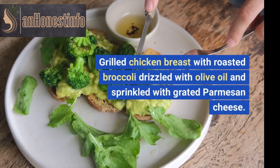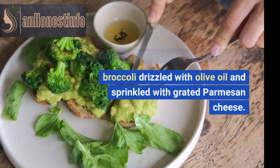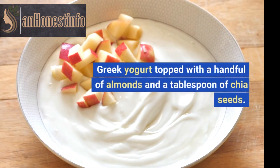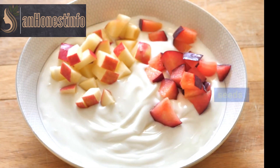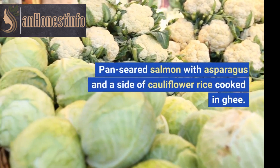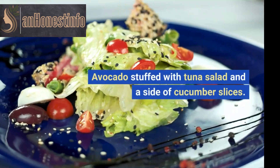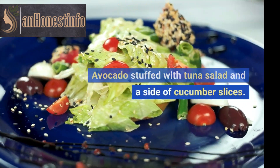Grilled chicken breast with roasted broccoli drizzled with olive oil and sprinkled with grated parmesan cheese. Greek yogurt topped with a handful of almonds and a tablespoon of chia seeds. Pan-seared salmon with asparagus and a side of cauliflower rice cooked in ghee. Avocado stuffed with tuna salad and a side of cucumber slices.